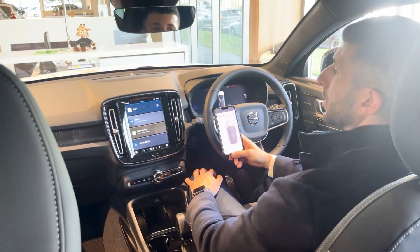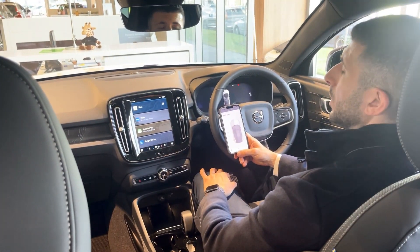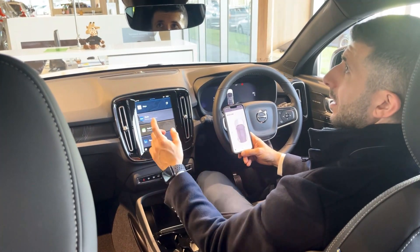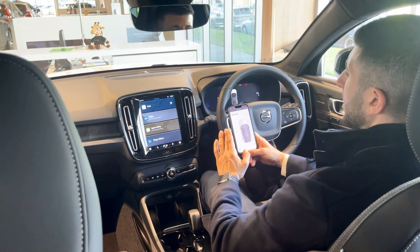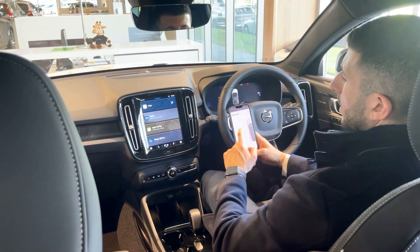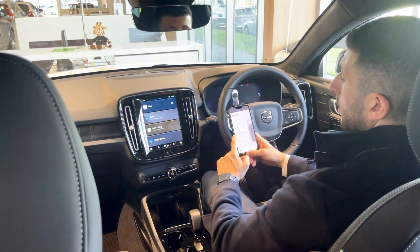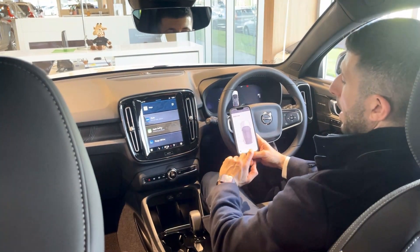Included in the four-year digital service package is the Volvo on-call button, which will allow you to speak with Volvo roadside. There's also the SOS button, which will connect you to emergency services, and access to the Volvo Cars app. With this you'll be able to remotely lock and unlock the car, pre-cool or pre-heat the car, check the charge status of your car, and find the car on a map.